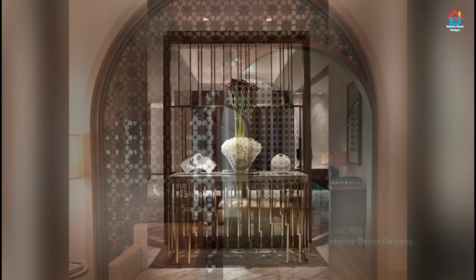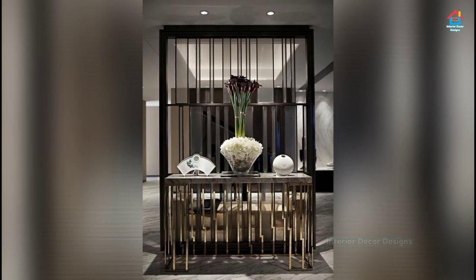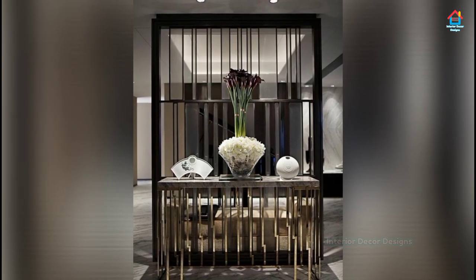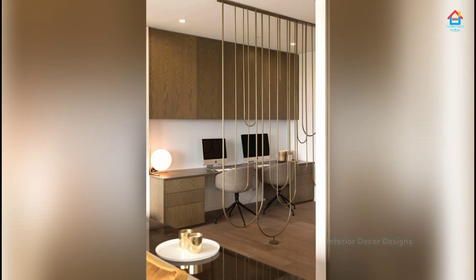Fascinating, right? While selecting a partition design for your living room, be sure to pick according to your personal taste and get on with it.